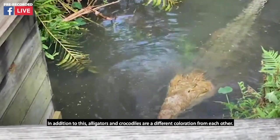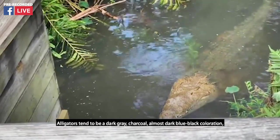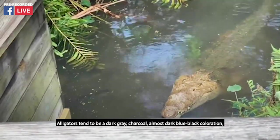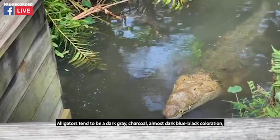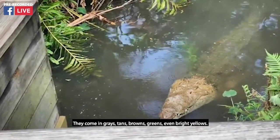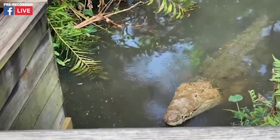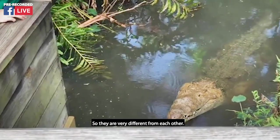In addition to this, alligators and crocodiles are a different coloration from each other. Alligators tend to be a dark gray charcoal, almost dark blue-black coloration, while crocodiles tend to be more colorful. They come in grays, tans, browns, greens, even bright yellows. So they are very different from each other.